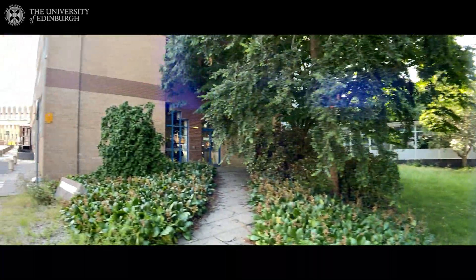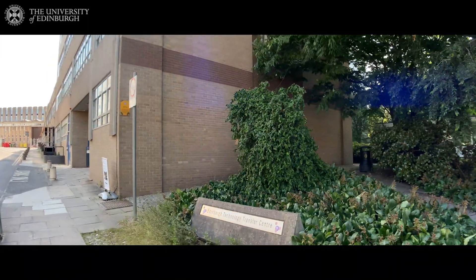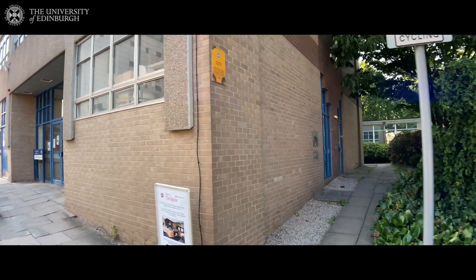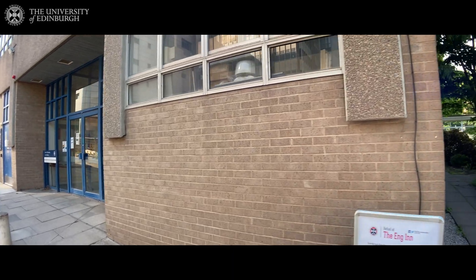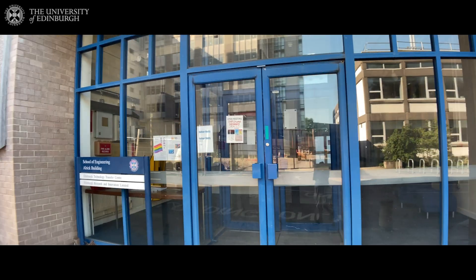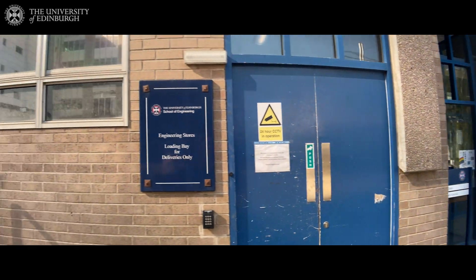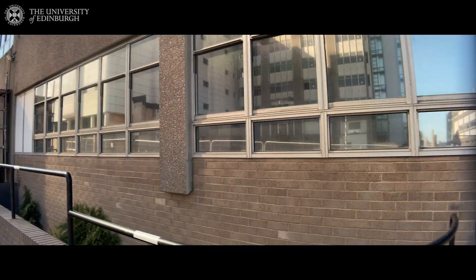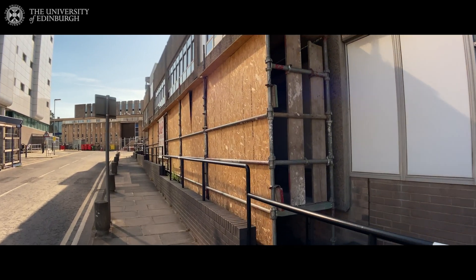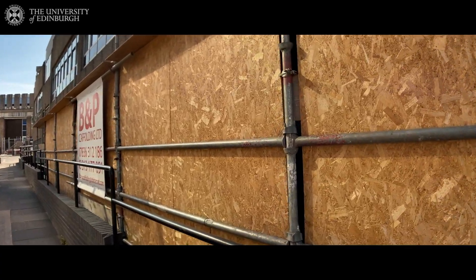Here we have the Faraday building, which is also part of the School of Engineering. These buildings house a lot of offices and also the bioengineering research laboratories. And this is the Elric building. Basically these buildings are merged together, so it's very easy to go between them even in bad weather. We are refurbishing right now the bioengineering laboratories — that's why you can see the scaffolds here.